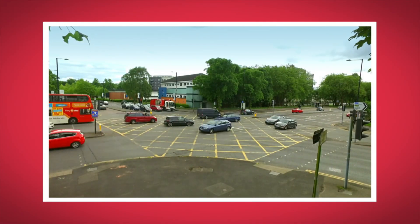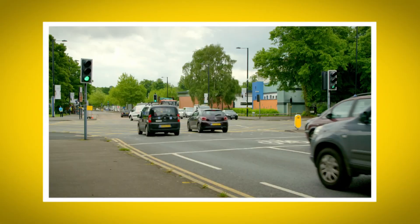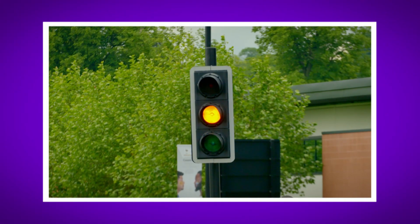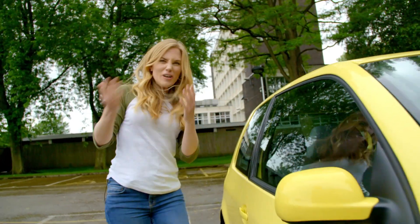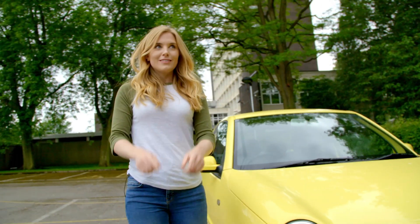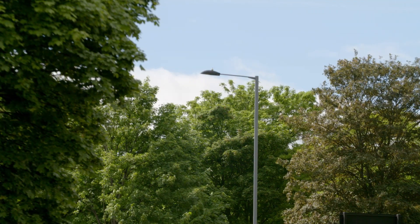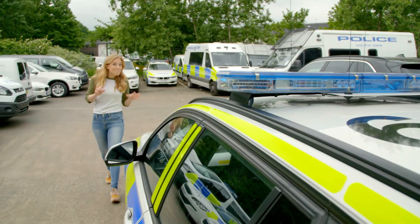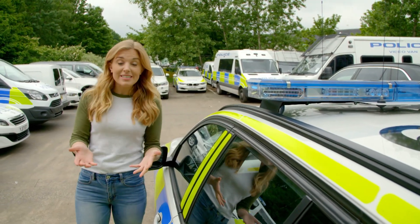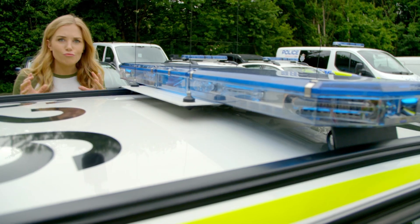Seeing how traffic lights work was really fun, wasn't it? What was your favourite part? Do you remember what the place is called where two roads meet? That's right, it's called a junction. Did you hear the sound of all the traffic at the junction? And did you see the amber light as the traffic lights changed from green to red? There are lots of different types of lights on roads though. Can you think of any? What about headlights on a car? There are also street lights that help us to see when it gets dark. And emergency warning lights on top of fire engines, ambulances and police cars.